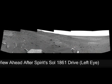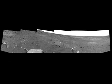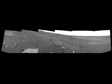Layered rocks forming part of the northern edge of Home Plate can be seen near the center of the image. The rover wheel tracks are visible on the lower ledge. This image is presented as a cylindrical projection with geometric seam corrections.